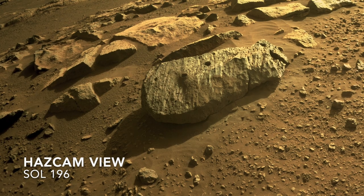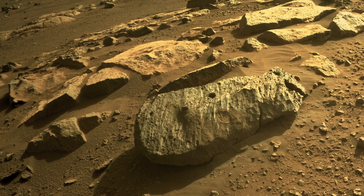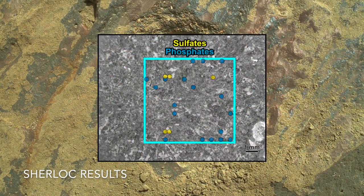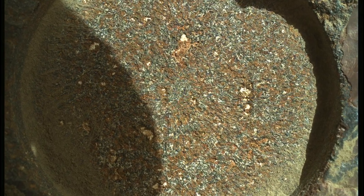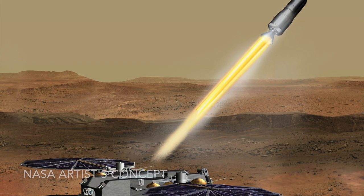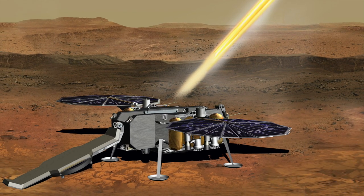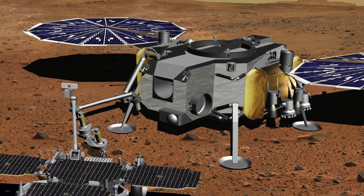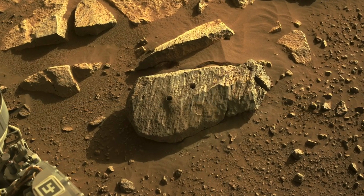So why was a second core sample taken from Rochette? Two reasons. This rock shows clear evidence for interaction with water, including sulfate salts, so it's a scientifically compelling target. Having two samples means that one can be stored on the rover, allowing for the possibility of delivering stored samples to a future return rocket. The other sample can be dropped off in a cache of samples for a possible future fetch rover, which would pick them up and deliver them to the return rocket. So the new face on Mars is about options.